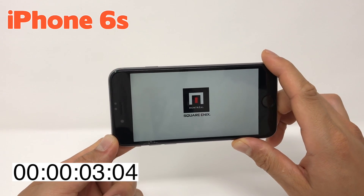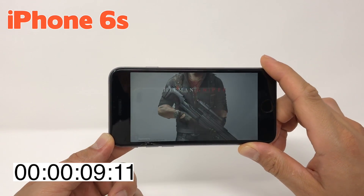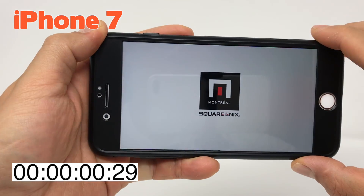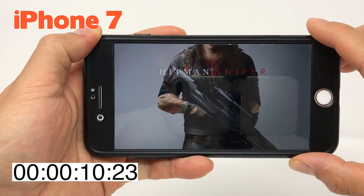When it comes to loading games like Hitman Sniper and Clash of Clans, the times on iOS 11 were very similar to iOS 10. On the iPhone 6, Hitman Sniper took about the same time to load on both iOS versions. Surprisingly, on the iPhone 6s both games opened a little quicker. The iPhone 7 was actually the quickest, which was expected. So if you're worried about iOS 11 slowing down your games, don't fret — from my small sample size I did not notice a difference.